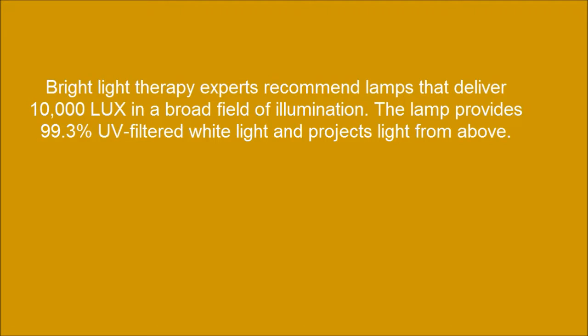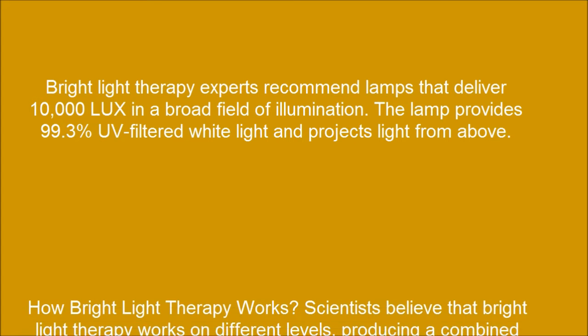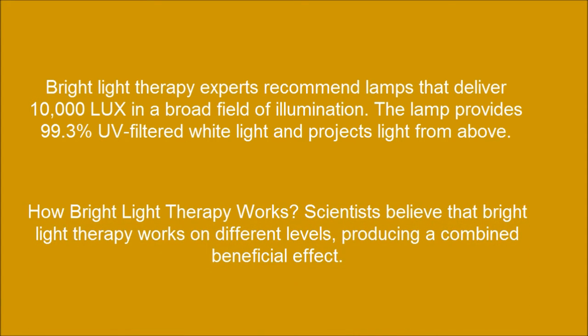Bright Light Therapy experts recommend lamps that deliver 10,000 Luxe in the broad field of illumination. The lamp provides 99.3% UV-filtered white light and projects light from above. Scientists believe that Bright Light Therapy works on different levels, producing a combined beneficial effect.